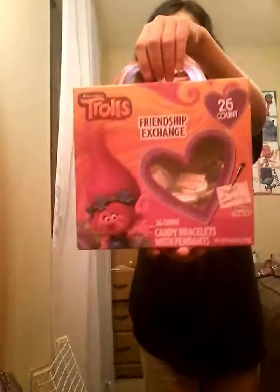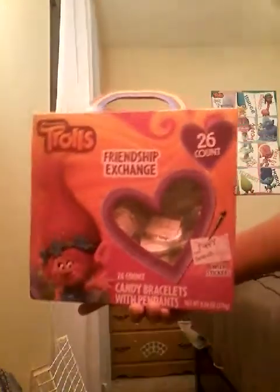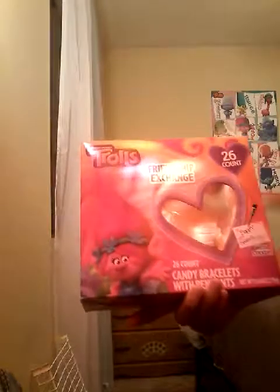I bought these for my friends. Like this — it's a friendship exchange, 26 count. It's candy bracelets with pendants. You know what pendants is? If you guys don't know what pendants is, it's like the stickers that go on — you stick it on the candy and you're done.